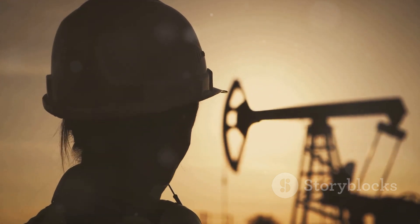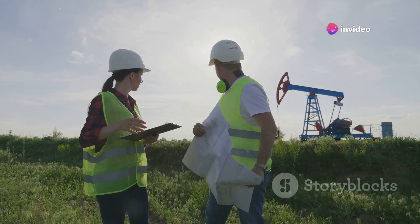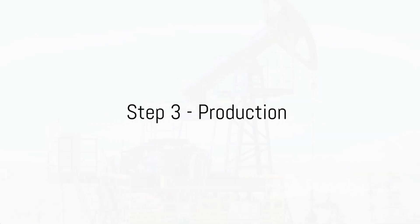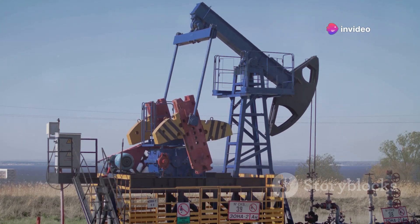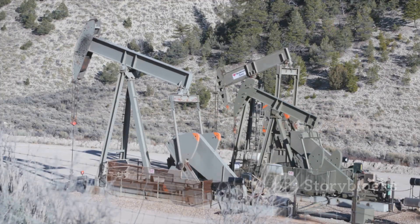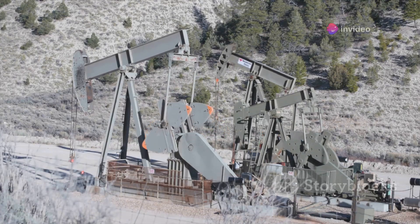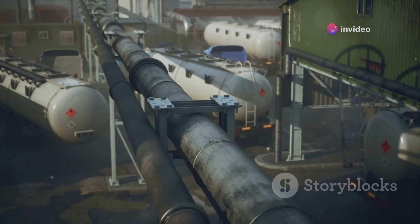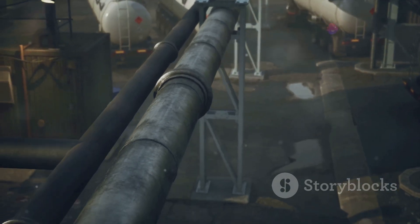After drilling, it's time for production — the process of extracting oil and gas from the ground. The first thing to understand about production is that it's all about pressure. Our planet is a pressure cooker of sorts, with layers of rock and soil exerting immense pressure on the oil and gas deposits beneath. This natural pressure, when released, provides the initial thrust that pushes the oil and gas up through the well and to the surface.